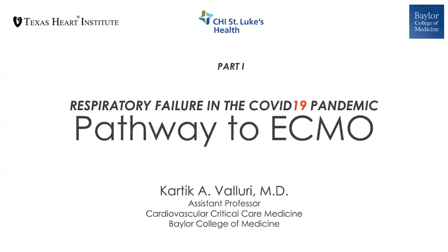Hello everyone, my name is Karthik Baluri. I'm an assistant professor for cardiovascular critical care medicine at Baylor College of Medicine. Today I'm here to talk about our experience with COVID-19 in a critical care aspect, with the primary focus on perfusion and ECMO.